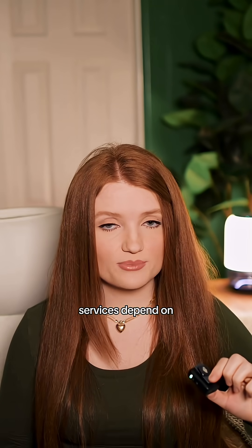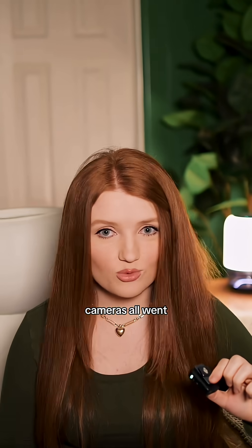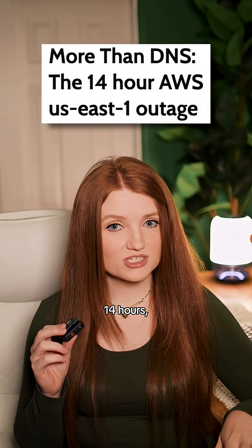Since a ton of AWS services depend on it, things from EC2 to Ring cameras all went dark. The outage went on for over 14 hours.